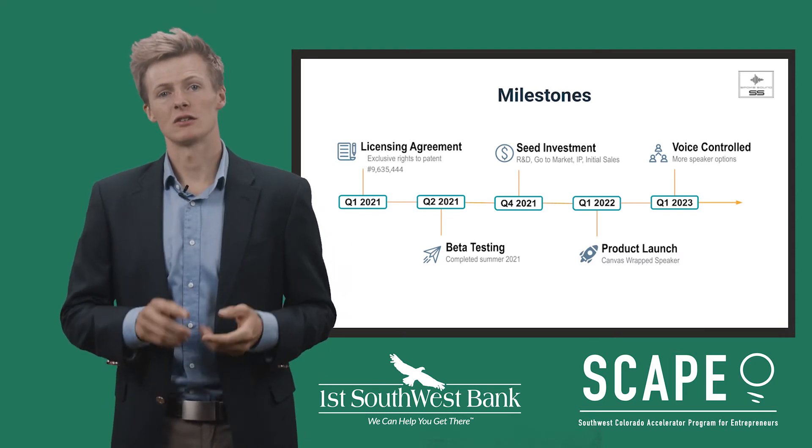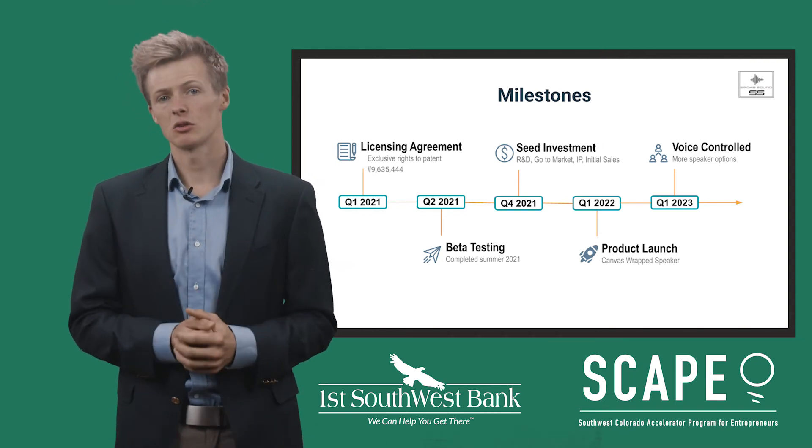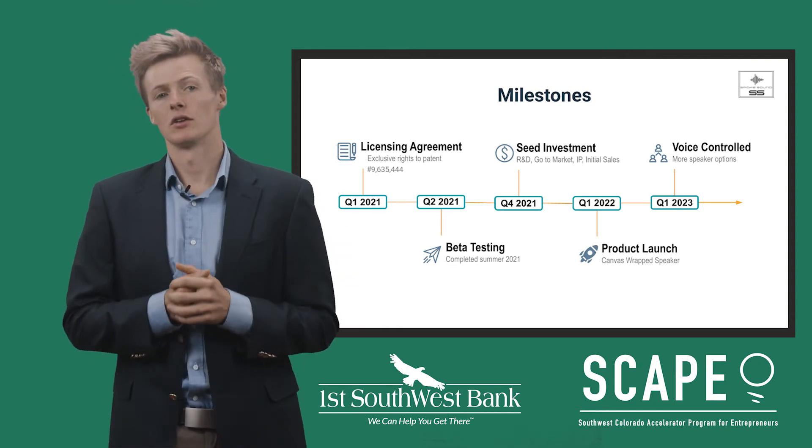We're seeking acquisition in years five to seven and are building this company to ensure that we have the right technology, intellectual property, and market share for a successful acquisition.